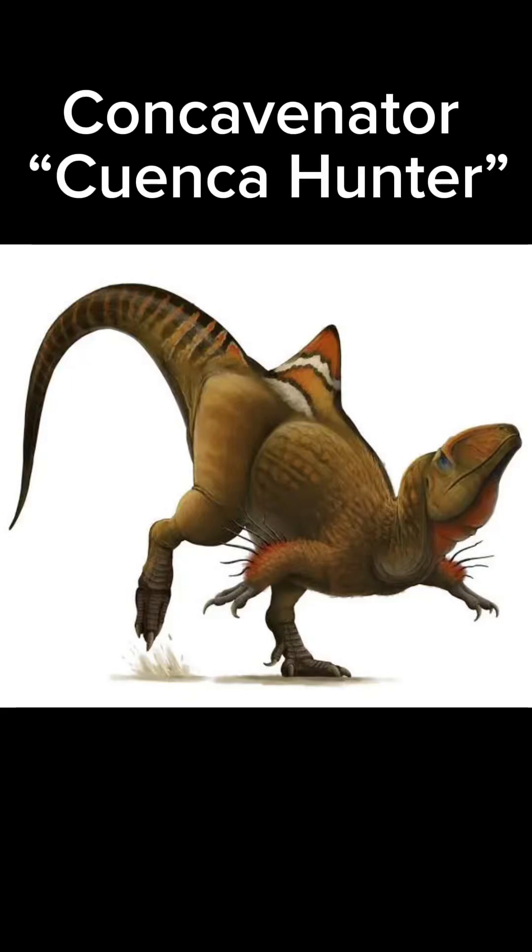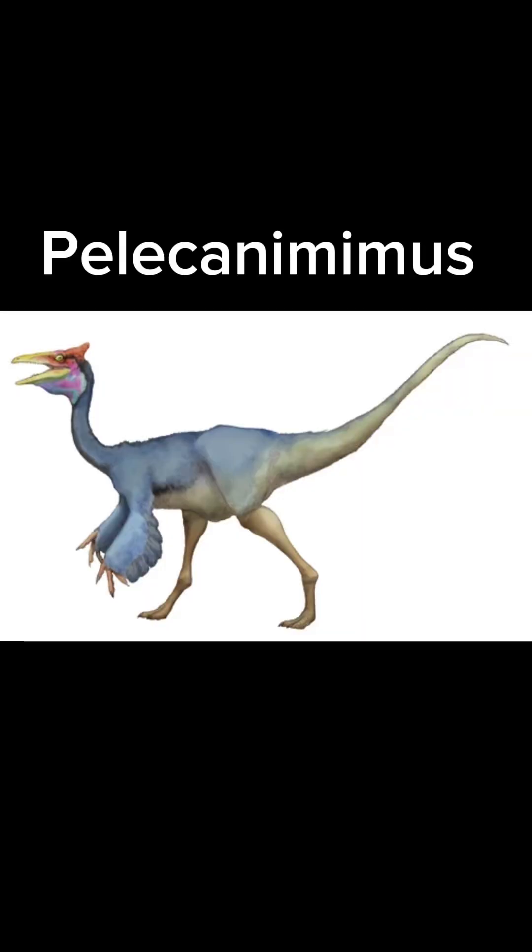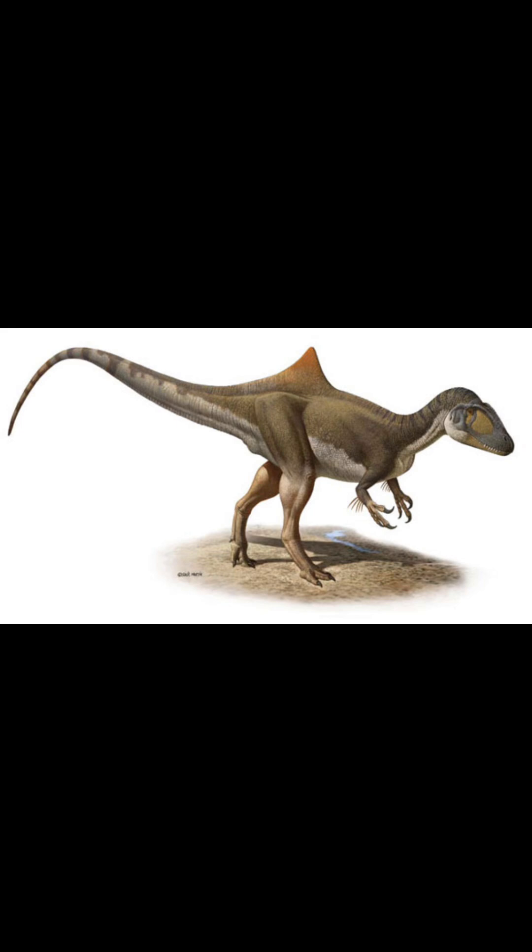Today's creature of the day is the Concavenator. Its name means Cuenca Hunter because of its discovery in Cuenca, Spain, and it being a hunter. It ate smaller dinosaurs like Pelicanomimus and mammals like Spinalestes, and lived in what is now Spain during the early Cretaceous, 130 to 125 million years ago.